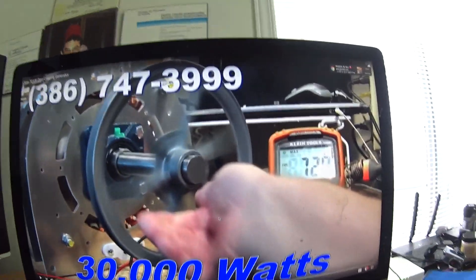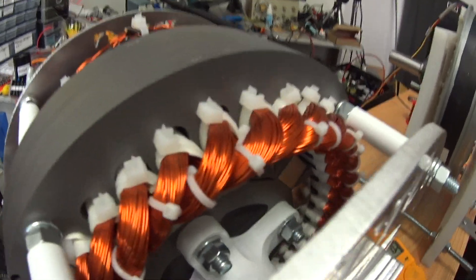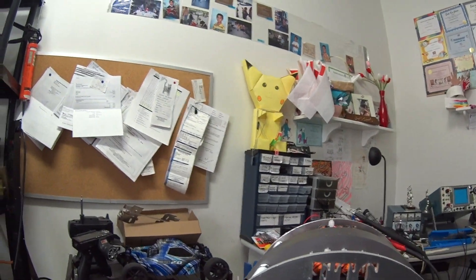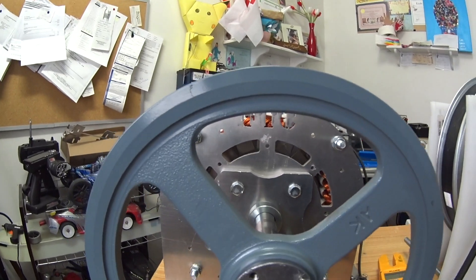I wanted this generator and I got it two days ago. Let's see — this is the generator I got. It's a beautiful generator, but it looks very small compared to what we saw on the YouTube channel. Well, we can't always tell from the video, so let's test it.